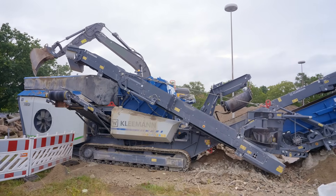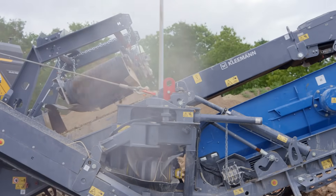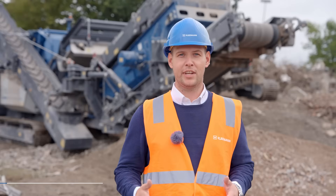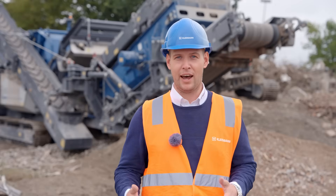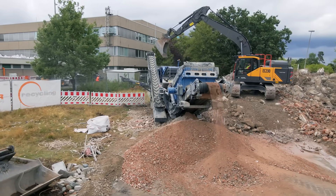In the future, demand for electric crushing and screening plants will increase due to their low noise emissions and low particulate emissions, as this offers many advantages for clients and contractors, especially in urban demolition.